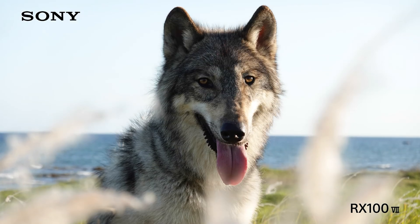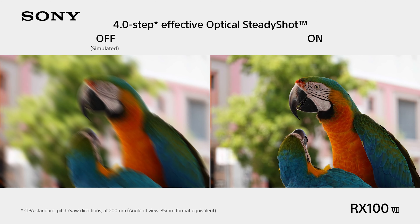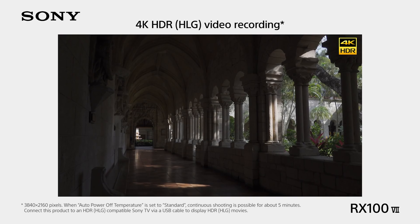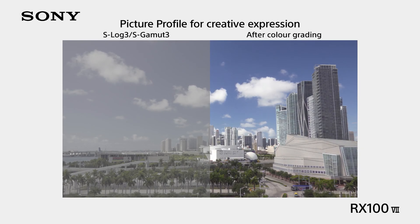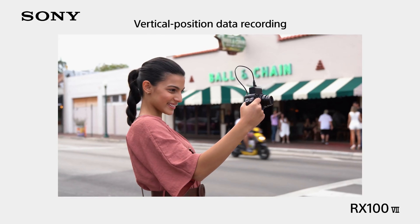The RX100 VII uses the same NP-BX1 battery — a 4.5Wh unit from which the camera derives a rating of 260 shots per charge using the LCD, per the CIPA standard testing methodology. It's not uncommon to get many more shots than this depending on your shooting habits; we often get a bit more than double the CIPA number. A rating of around 200 shots per charge is just about sufficient for a weekend of occasional shots or half a day's committed shooting, so it'll be worth having a recharging plan in mind.